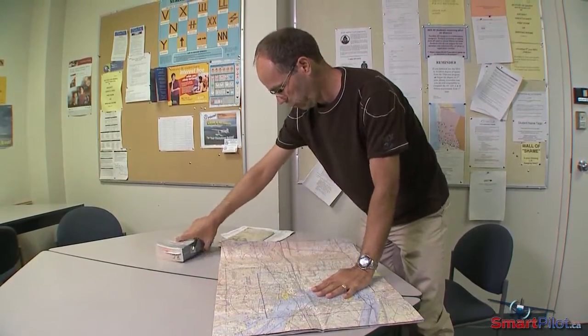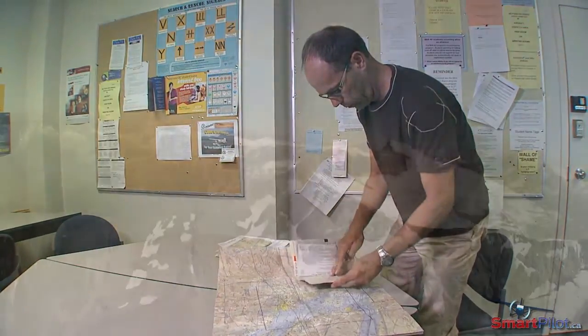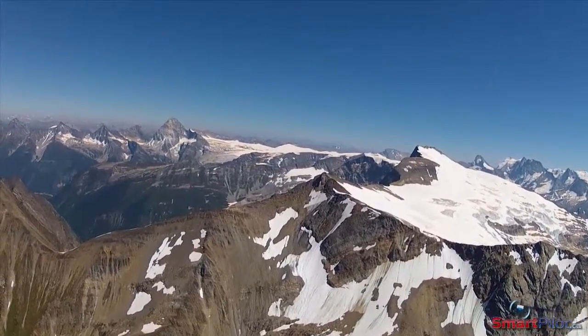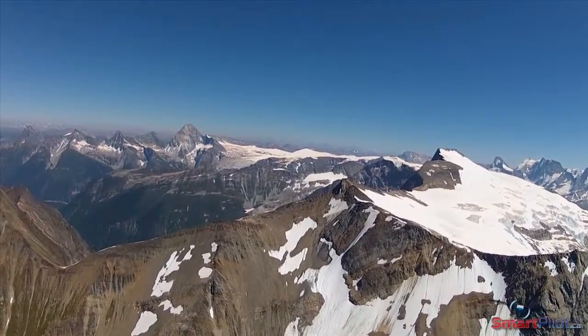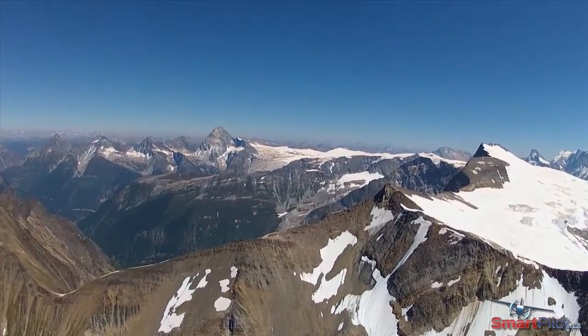The key to safer navigation for mountain flying is to always plan a route that provides plenty of room to turn around in. Occasionally, the weather will allow you to fly a straight line over the top of mountains, but be aware that will often take you over some very inhospitable terrain.